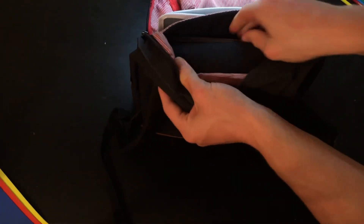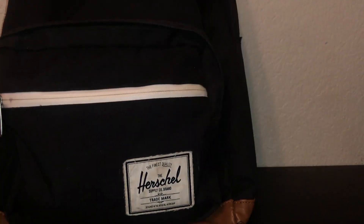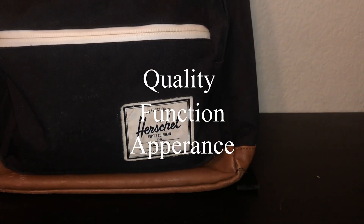It has 22 liters of space, looks nice and minimal, and has good reviews. For this review, I will break it down into three main categories: quality, function, and appearance.